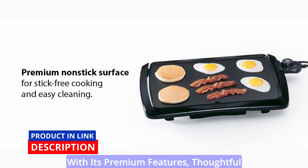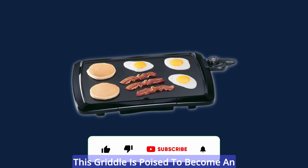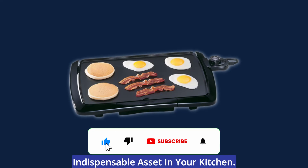With its premium features, thoughtful design, and unmatched versatility, this griddle is poised to become an indispensable asset in your kitchen.